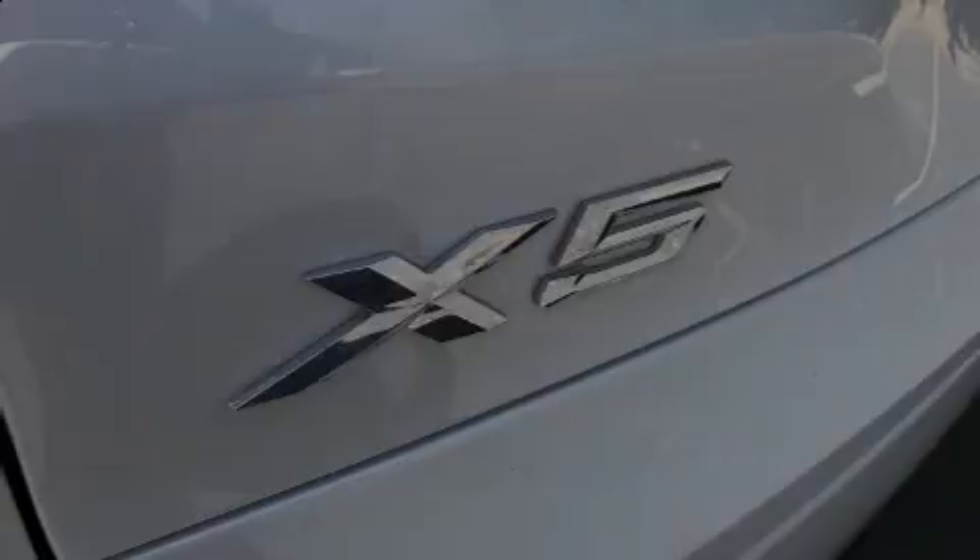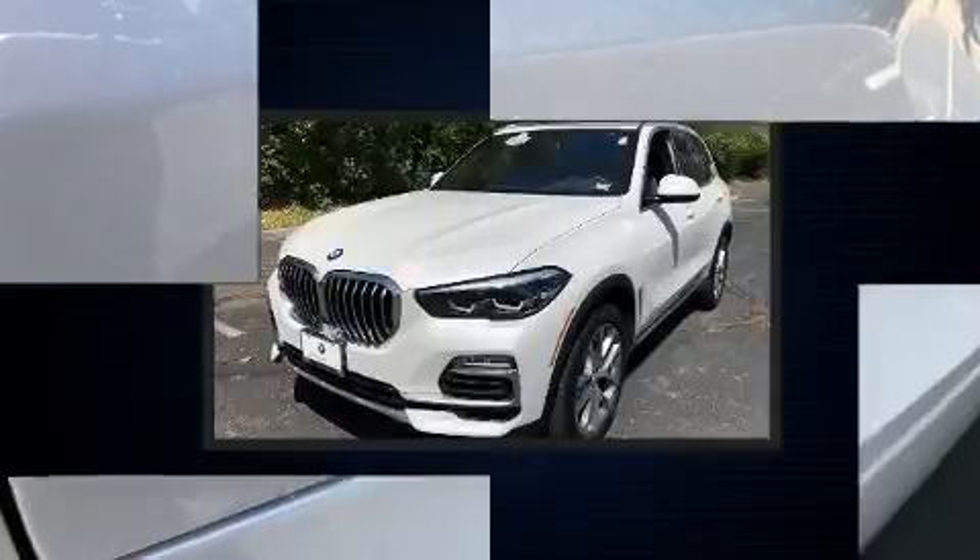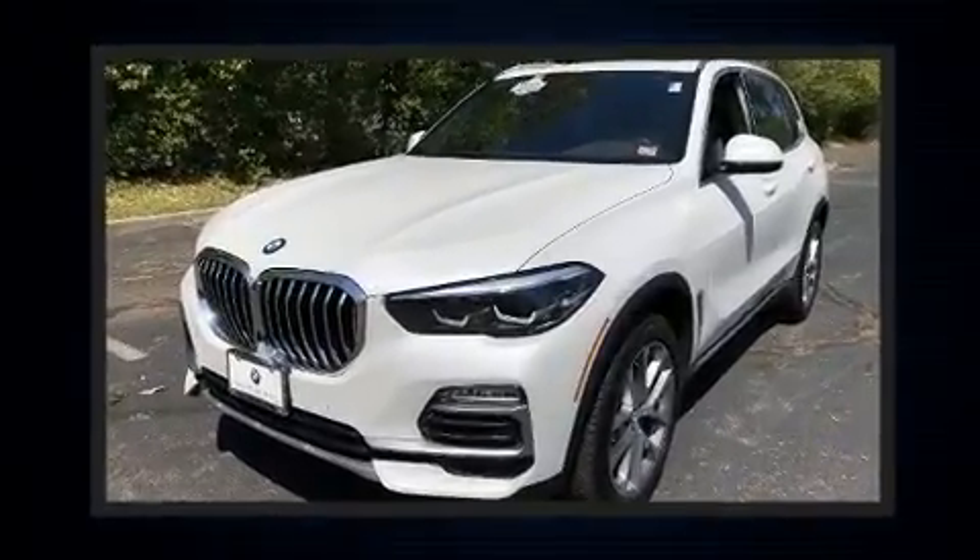Introducing the 2019 BMW X5. With just over 10,000 miles on the odometer, this model delivers an exhilarating ride without compromising ultimate luxury.